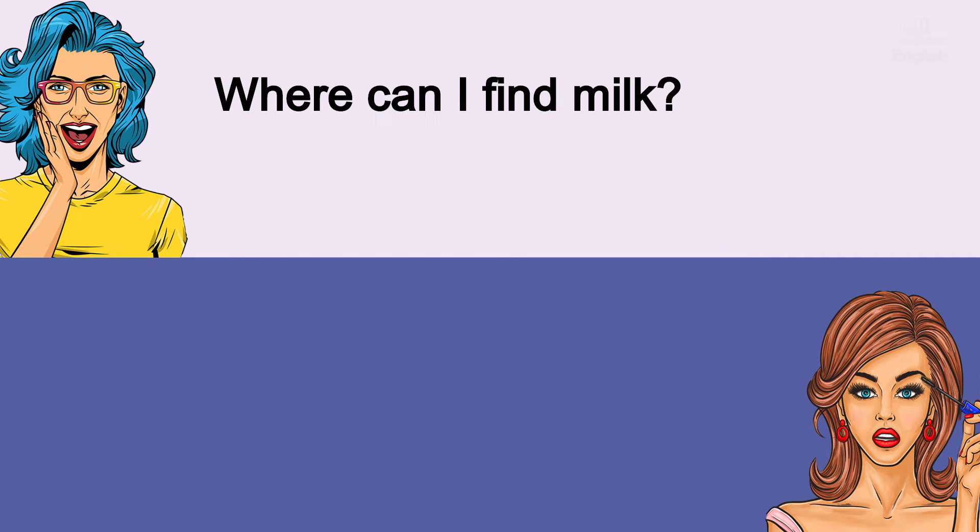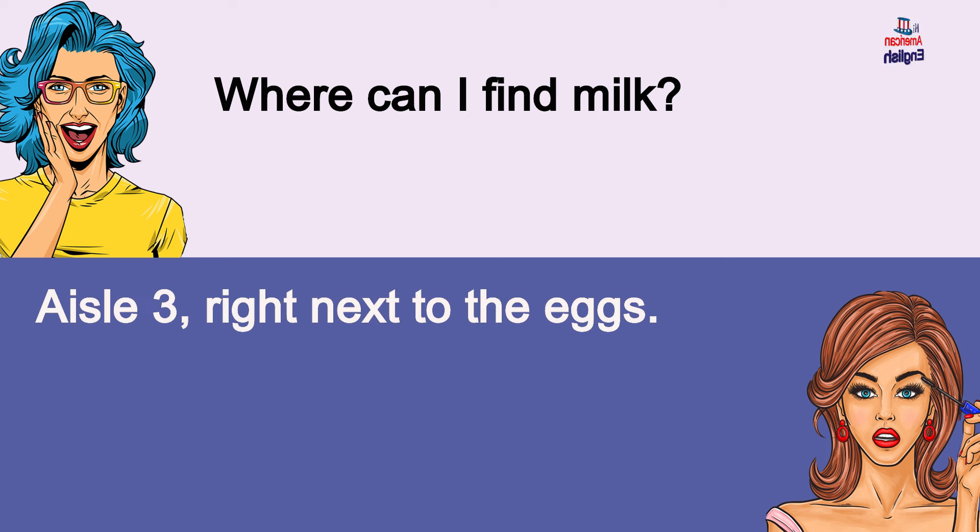Where can I find milk? Aisle 3, right next to the eggs. Where can I find milk? Aisle 3, right next to the eggs.